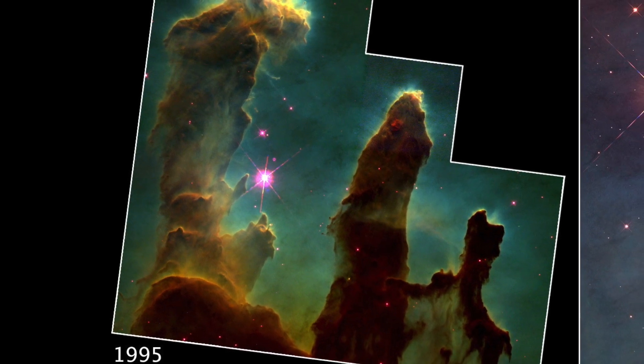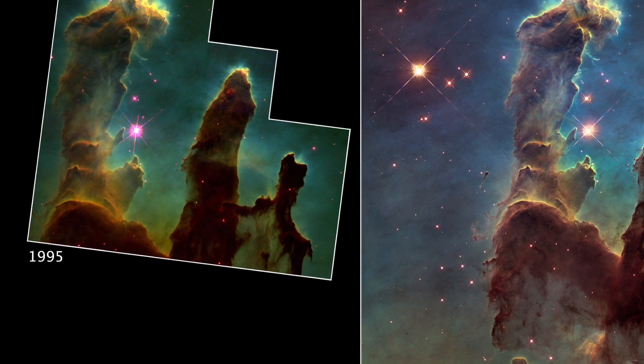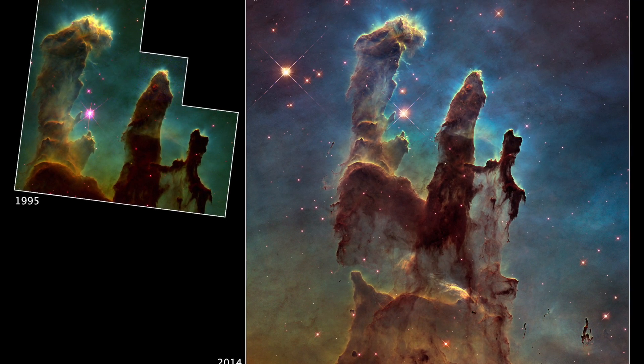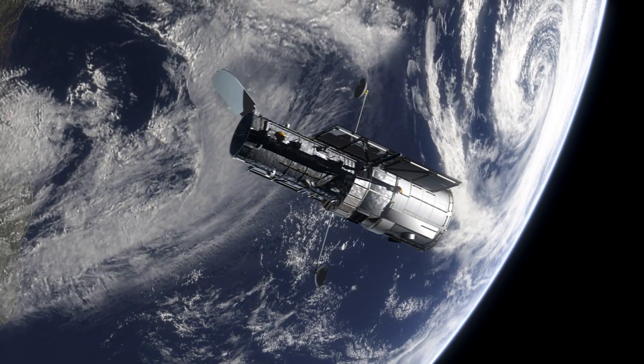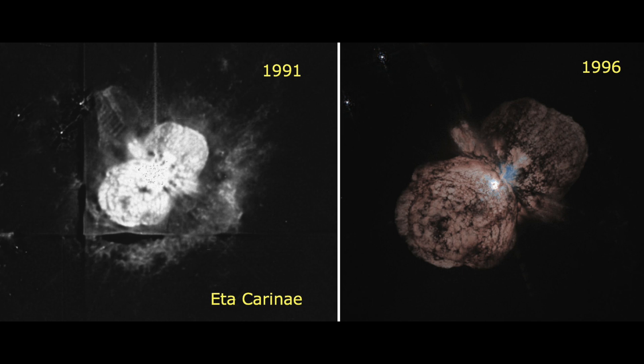This is Hubble's photo of the Pillars of Creation. Now this is the same target, but almost 10 years later. Advance in technology and learning from mistakes is what makes progress. Here is another example — M100. And another one: this beautiful nebula taken 5 years apart.